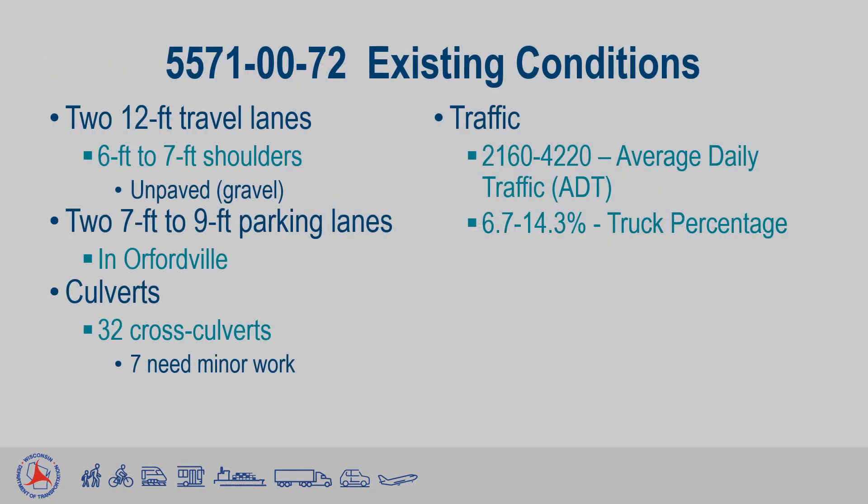The existing conditions of Highway 213 vary, with some areas of curb and gutter and some areas with more lanes, mainly around Orfordville with its parking lanes. Most of this section of roadway consists of two 12-foot lanes with 6-foot to 7-foot gravel shoulders. In Orfordville, there is a parking lane in addition to the 12-foot lanes, measuring about 7-foot to 9-foot on both sides of the road.